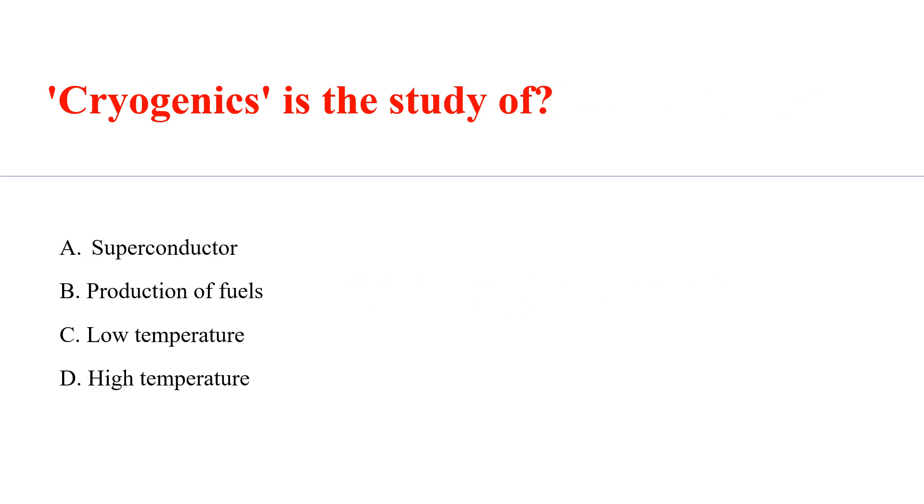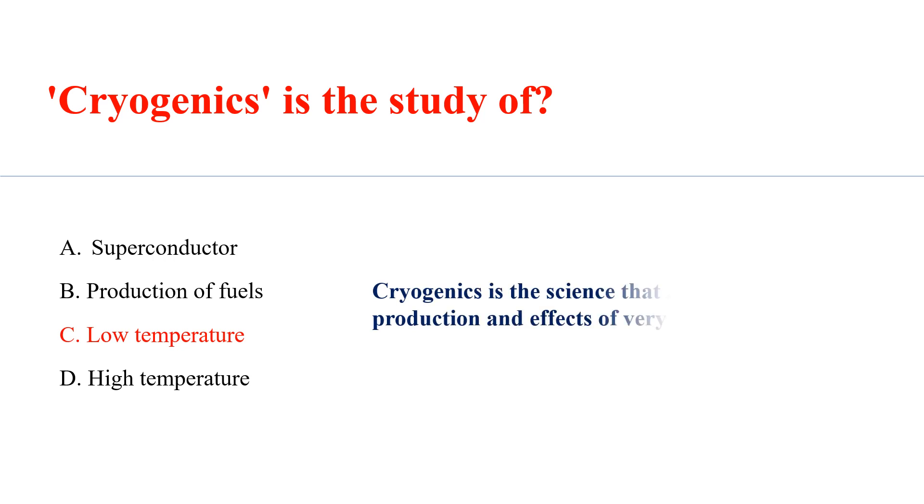Cryogenics is the study of? Answer: C. Low temperature. Cryogenics is the science that addresses the production and effect of very low temperatures.